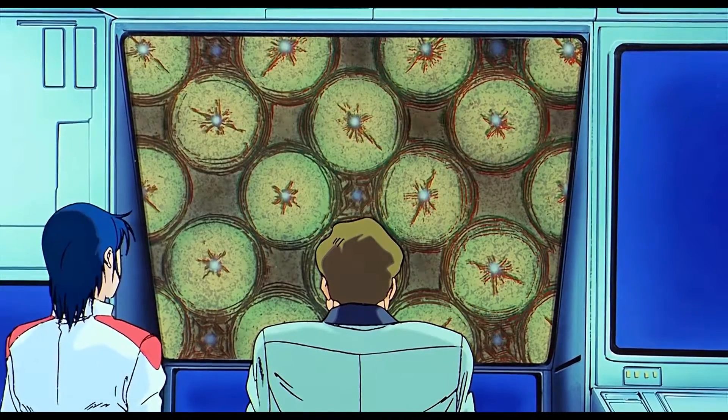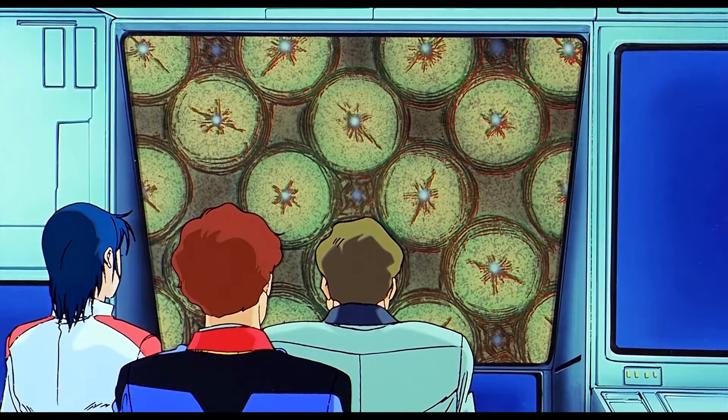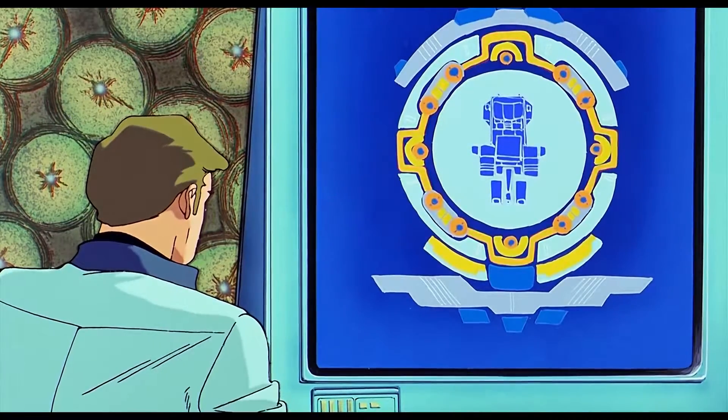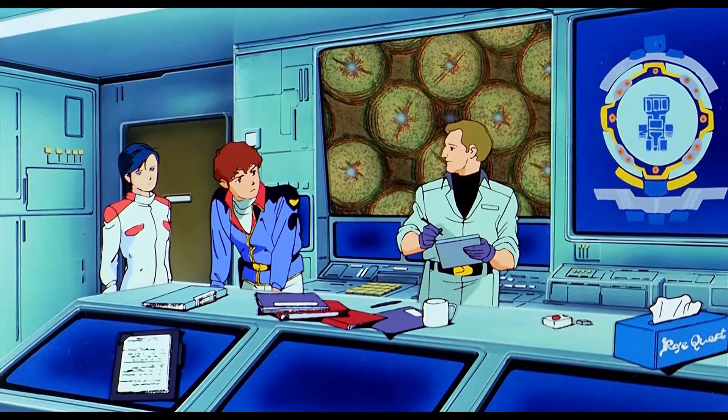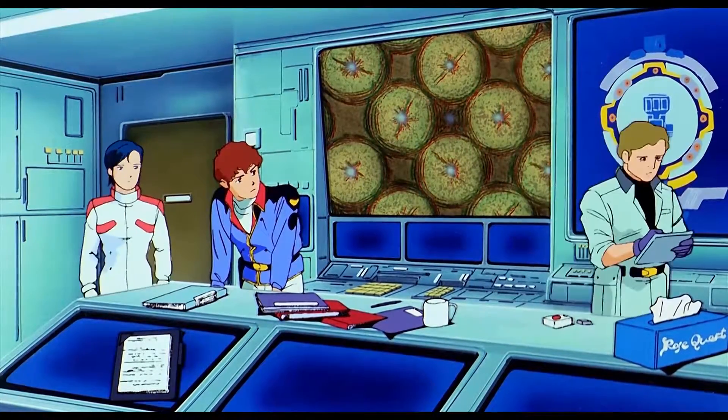Last is the psycommu system. The Nu Gundam integrates psycommu receptors throughout its cockpit that allow Amuro to control the mobile suit as if it is his own body, as well as to have better control over the fin funnels. In short, the psycommu system translates Amuro's thoughts and brainwaves into raw machine code to the mobile suit and weapons, allowing for better performance and weapons handling.